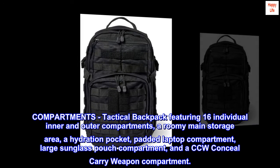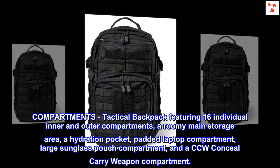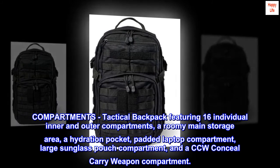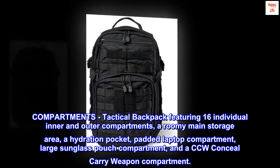Compartments: tactical backpack featuring 16 individual inner and outer compartments, a roomy main storage area, a hydration pocket, padded laptop compartment, large sunglass pouch compartment, and a CCW conceal carry weapon compartment.